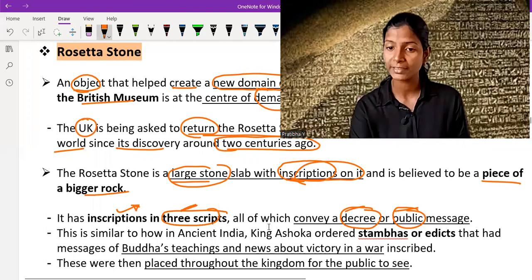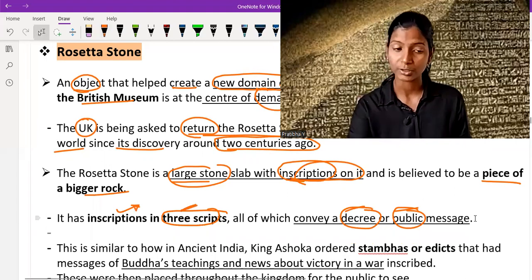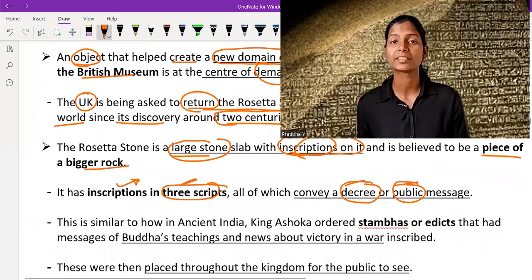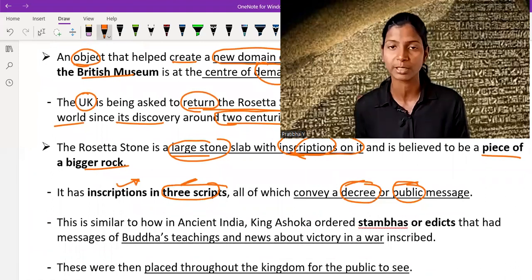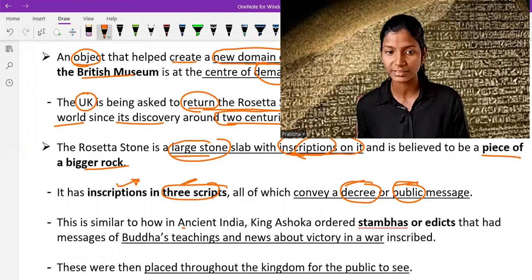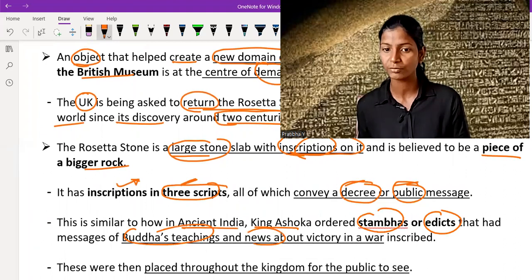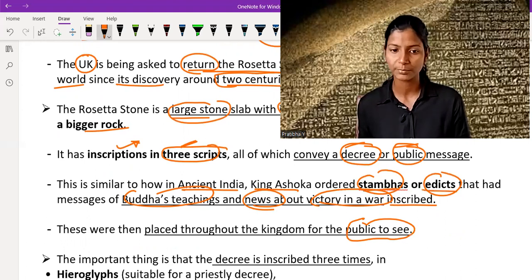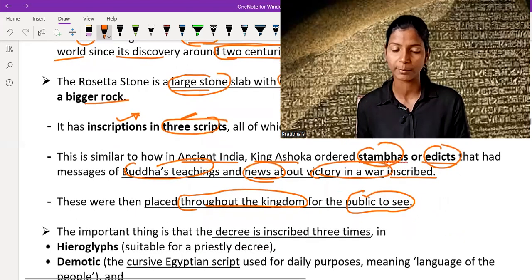Like when you read ancient Indian history, Ashoka placed many stupas and many slabs to convey his message to the people about the religion of Buddhism, about his dharma, and about administration. It is similar to how ancient Indian king Ashoka ordered stupas and edicts that had messages of Buddha's teaching and news about victory in war, inscribed on them. These were then placed throughout the kingdom for the public to see, so that people could see, understand, and gain knowledge about the king's decree.